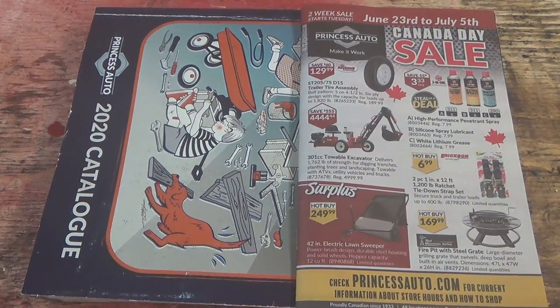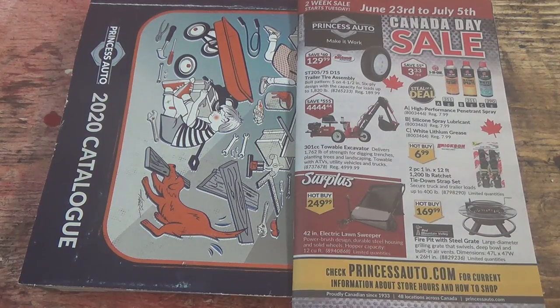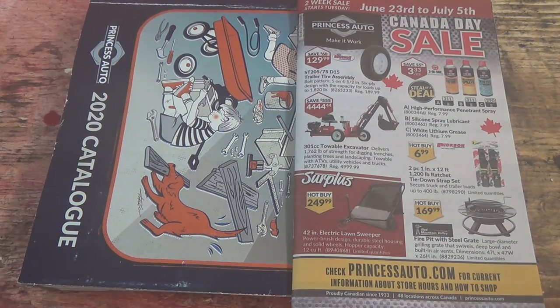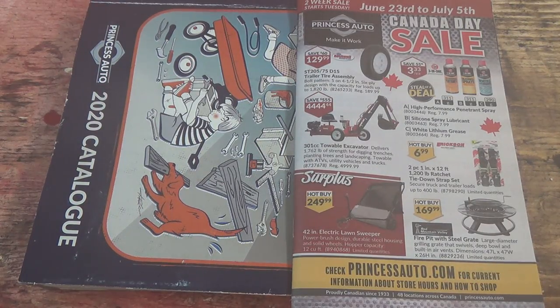Good day shoppers! Welcome to your June 23rd — holy cow already — Princess Auto Sale Flyer. It's the June 23rd to July 5th two-week sale flyer.